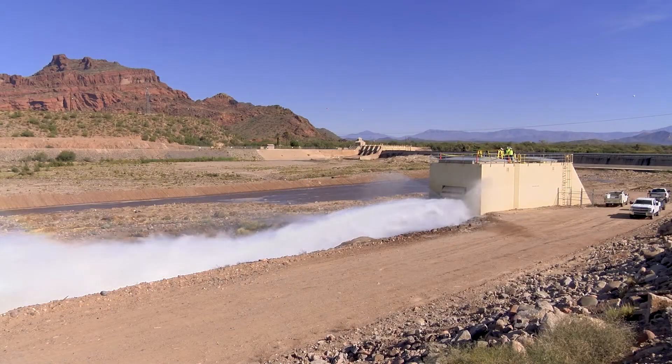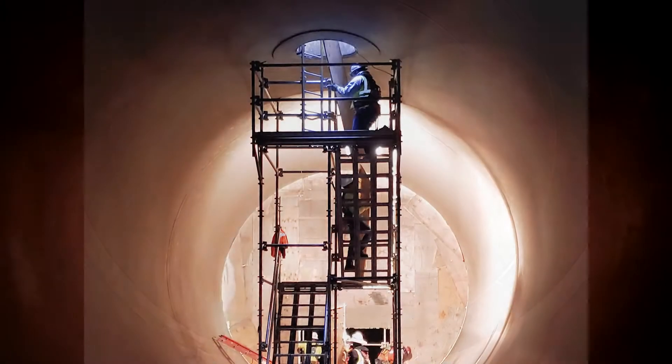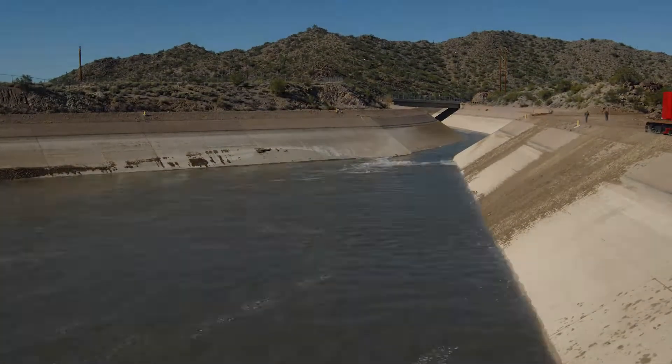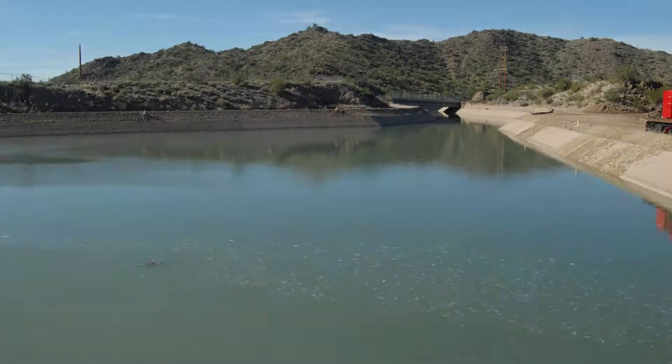My name is Darren Frankem. I'm the Director of Operations, Power, and Engineering. After six weeks of really hard work by our own staff and our contractor staff, we completed all the maintenance work for the Salt River siphon repair. As you can see behind me, the canal is empty, but on December 10th, we'll be watering up and returning water to the canal, and to our customers once again in Pinal and Pima County.